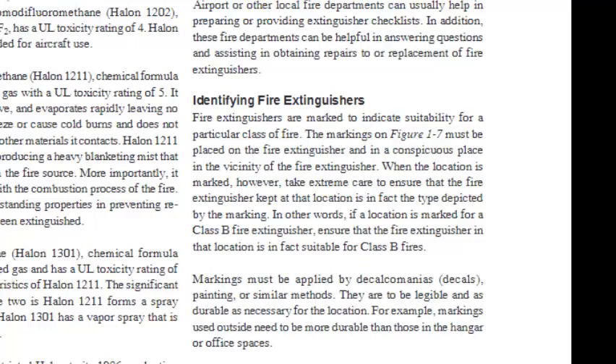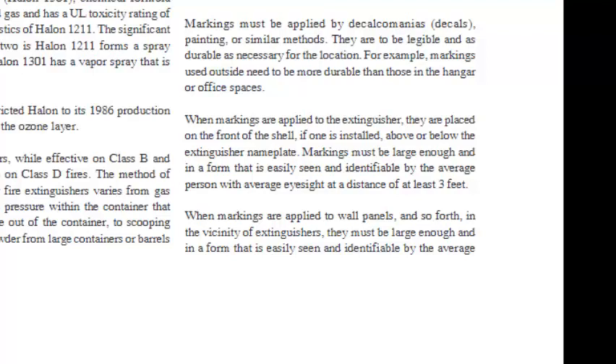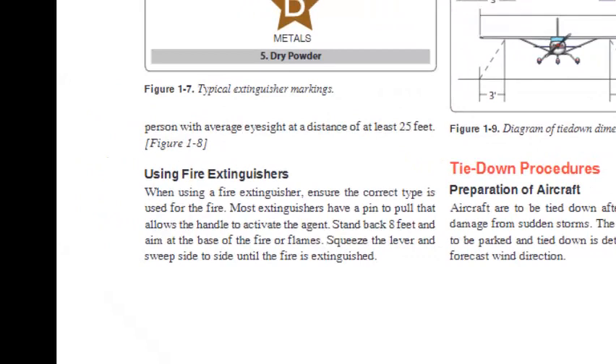Markings must be applied by decalcomanias, painting, or similar methods, and must be legible and as durable as necessary for the location — markings used outside need to be more durable than those in the hangar or office spaces. Markings must be large enough to be easily seen and identifiable by the average person with average eyesight at a distance of at least 3 feet (Figure 1-8). When using a fire extinguisher, ensure the correct type is used for the fire. Most extinguishers have a pin to pull that allows the handle to activate the agent. Stand back 8 feet and aim at the base of the fire or flames. Squeeze the lever and sweep side to side until the fire is extinguished.